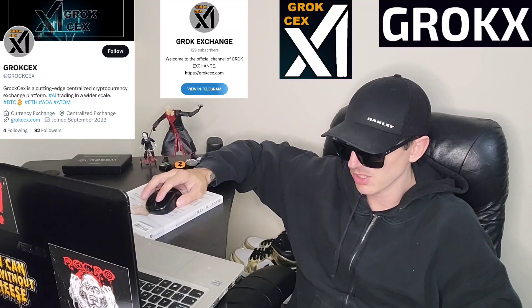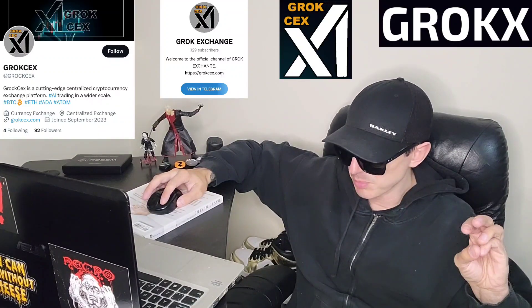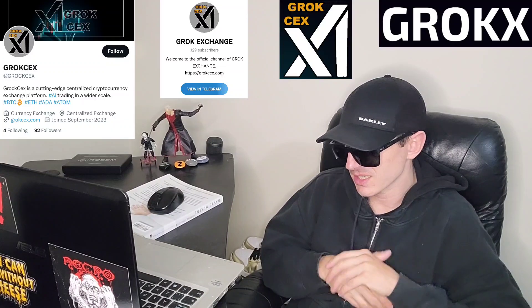On tokenomics, total supply is 600 million tokens — 95% goes to pre-sale and liquidity, and five percent is saved for central exchange listings and development. Their roadmap phase one includes the GROKX token launch, trending and listings, one million dollar daily volume, and 2,500-plus holders.